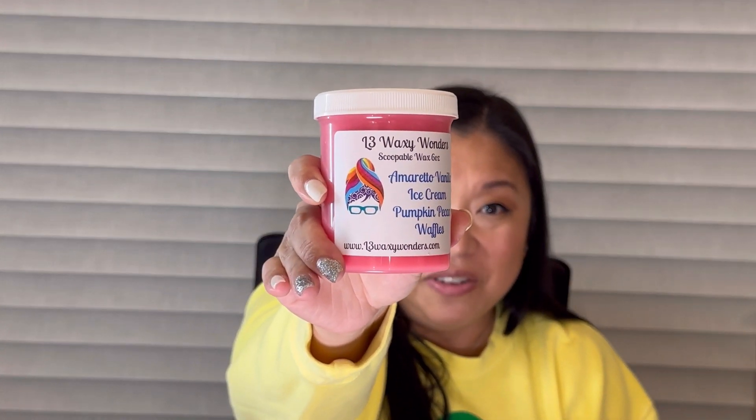Next is Strawberry Buttercream, Sweet Cream, and Yellow Cake — definitely not a strawberry cake this time. The yellow cake is really what I get the most; it's really rich. Next is Amaretto, Vanilla Ice Cream, and Pumpkin Pecan Waffles — so excited for this one! The amaretto really complements the pumpkin pecan waffles because they're kind of in the same family — very sweet and so good. This is going to be a good one, I can tell.